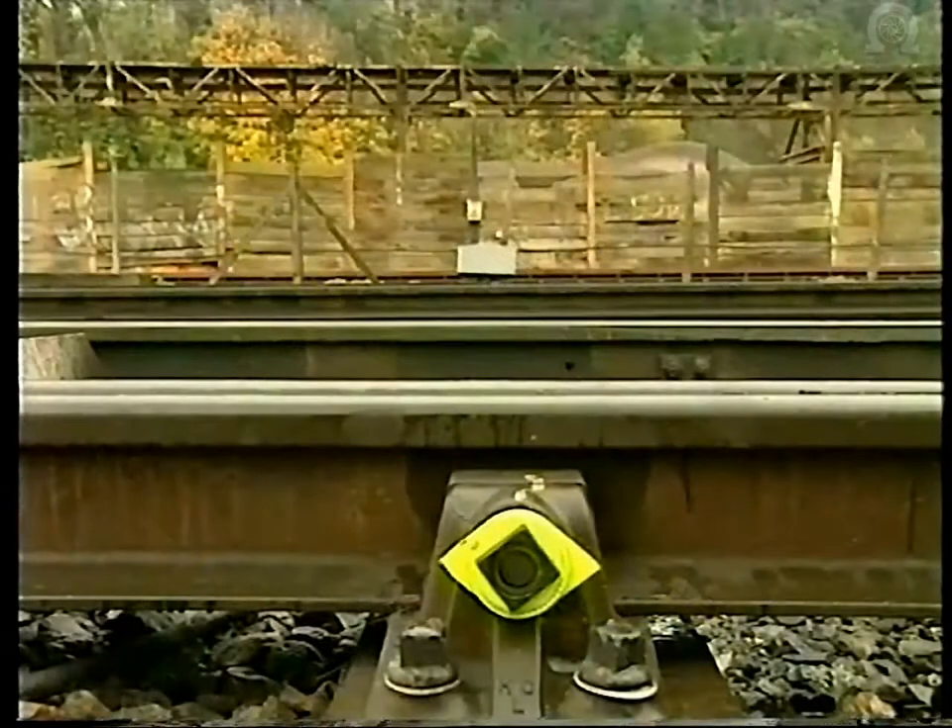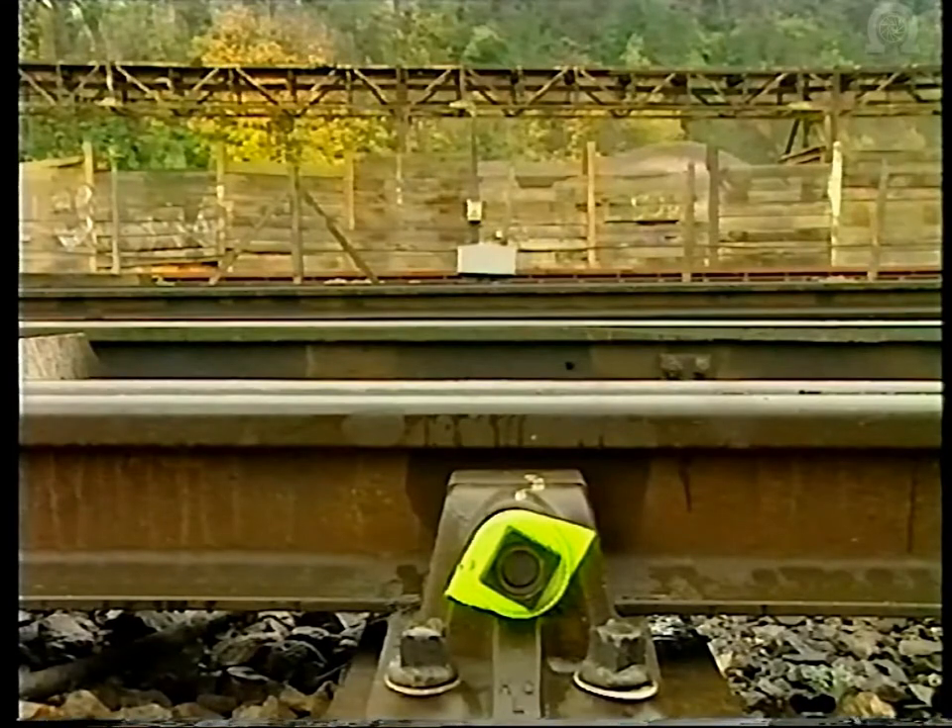The indicator is positioned horizontally when the bolt is fixed, and clearly shows any subsequent movement.